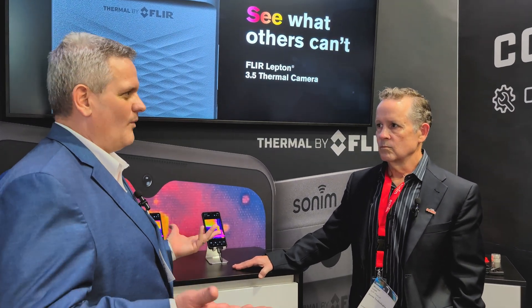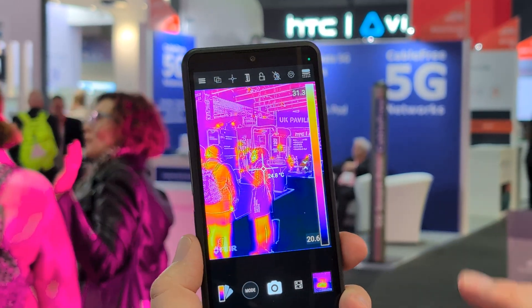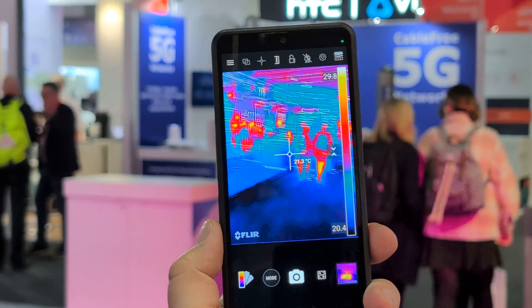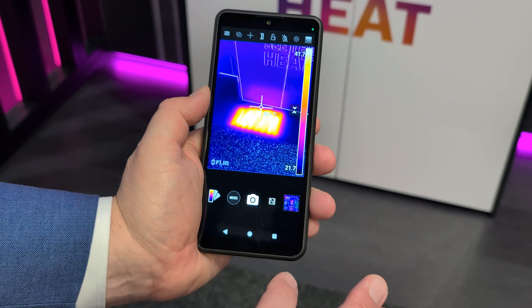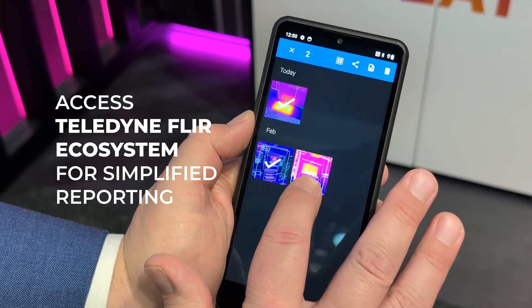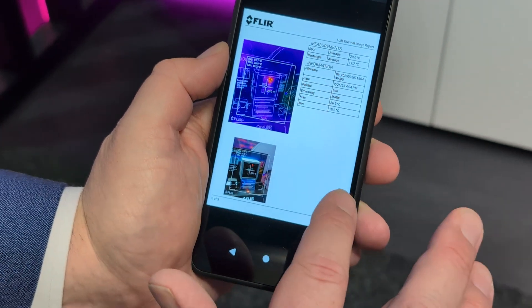So why the collaboration with FLIR? When we set out looking to add thermal, there are definitely a few options out there, but really only FLIR has the track record, the brand name, and the overall ecosystem. A lot of our customers that we're looking to sell the XP Pro Thermal into already have thermal products — a number of different FLIR thermal cameras that are already feeding into the overall FLIR ecosystem. So as they take images and videos with the FLIR thermal camera, they can then use that right into the overall FLIR ecosystem.